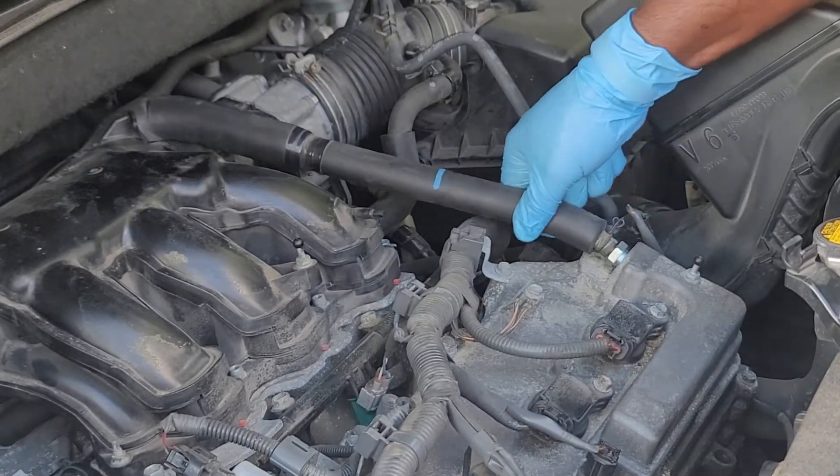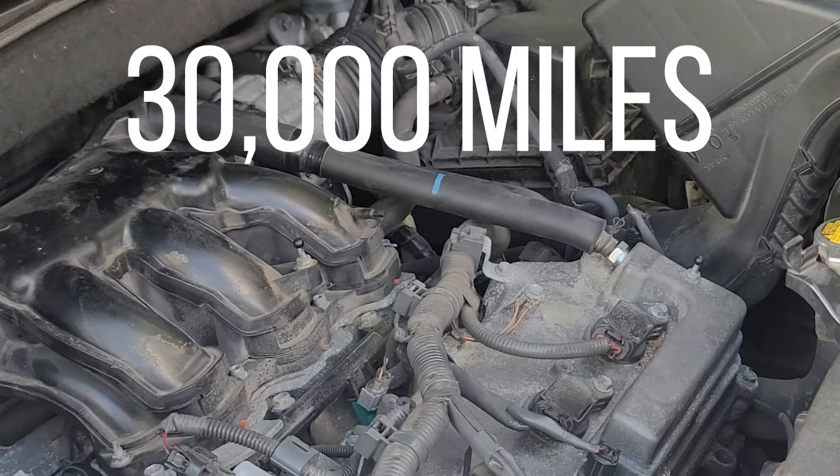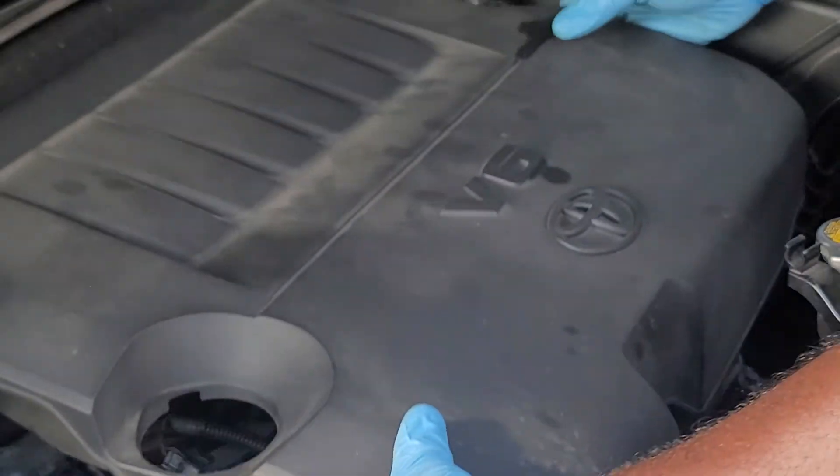Note your current mileage and replace this PCV valve 30,000 miles later. Do not wait until this fails because it can affect your driving experience and eventually damage your engine.